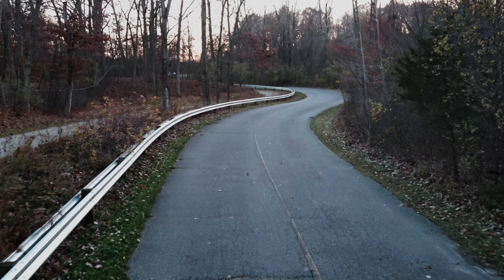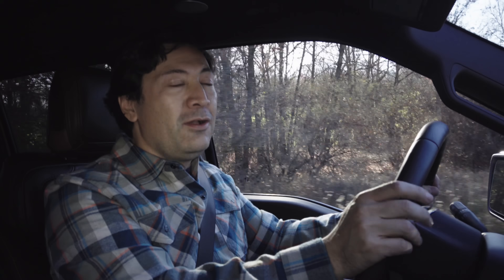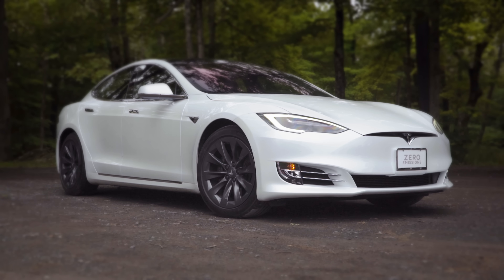This new F-150 features over-the-air updates, meaning Ford can wirelessly beam you bug fixes, new features, and a whole bunch of stuff. And I'm not just talking infotainment — I'm talking the whole vehicle, powertrain included. Kind of like you-know-who.